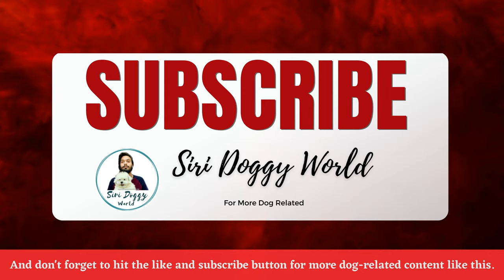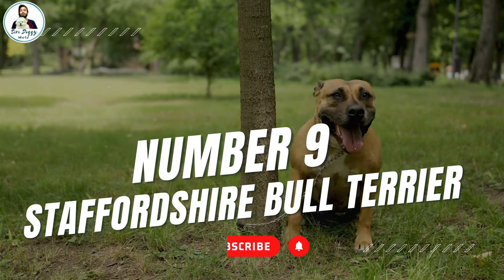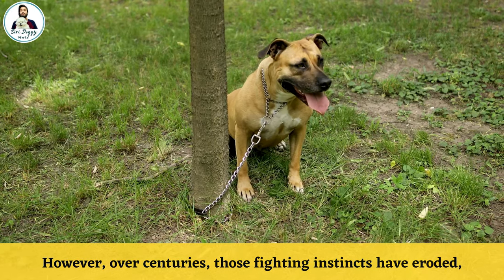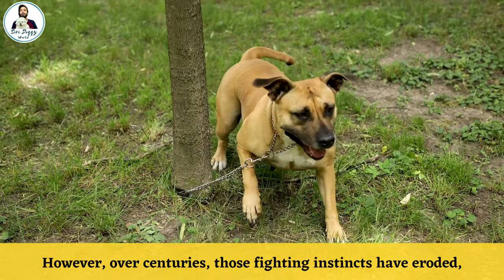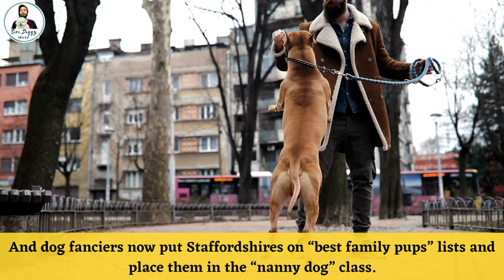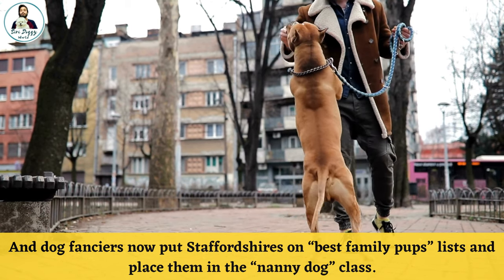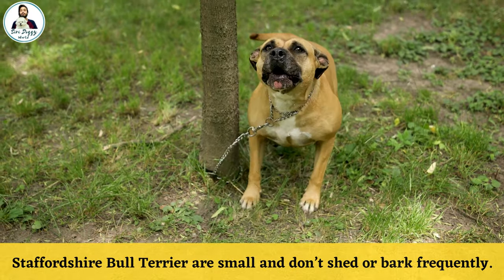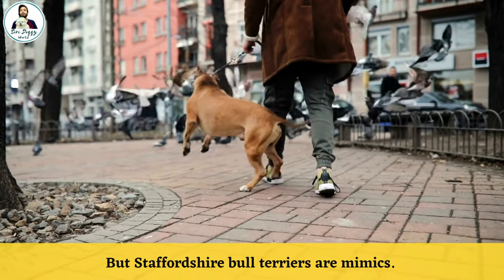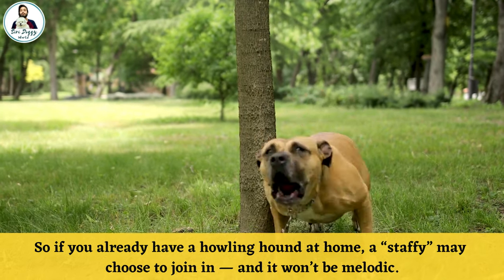Number nine: Staffordshire Bull Terriers. Staffordshire Bull Terriers were bred for the ring; however, over centuries those fighting instincts have eroded, and dog fanciers now put Staffordshires on best family pups lists and place them in the nanny dog class. Staffordshire Bull Terriers are small and don't shed or bark frequently. However, Staffies are mimics, so if you already have a noisy dog at home, a Staffy may choose to join in — and it won't be melodic.